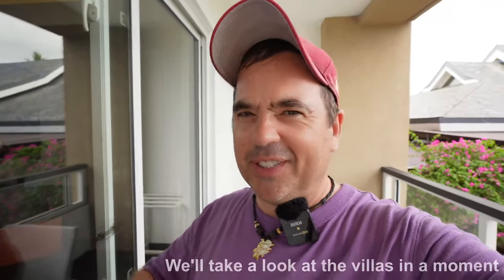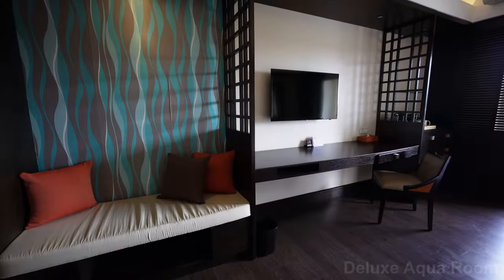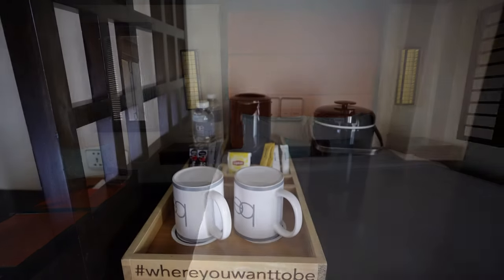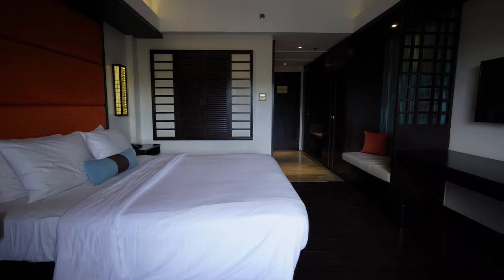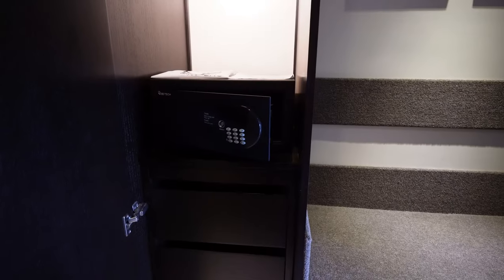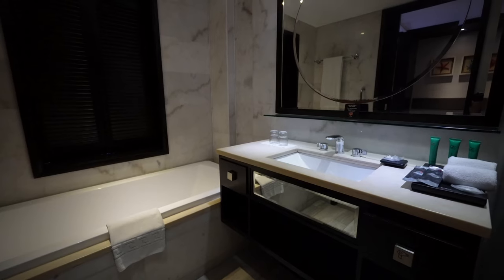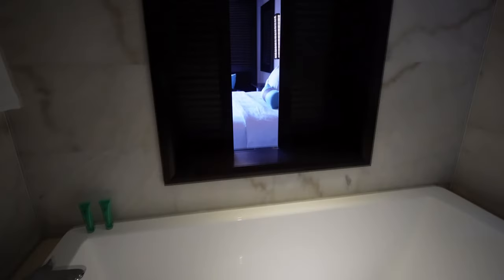This is the deluxe aqua room — basically a pool view room. The rooms in the main building are not too bad, but it's the villas you really want to look at. The deluxe aqua comes in either one king or two queen beds. It was a nice enough room. The deluxe forest view doesn't have as good a view. The bathroom had both a bathtub and a separate shower, toiletries and a hair dryer.